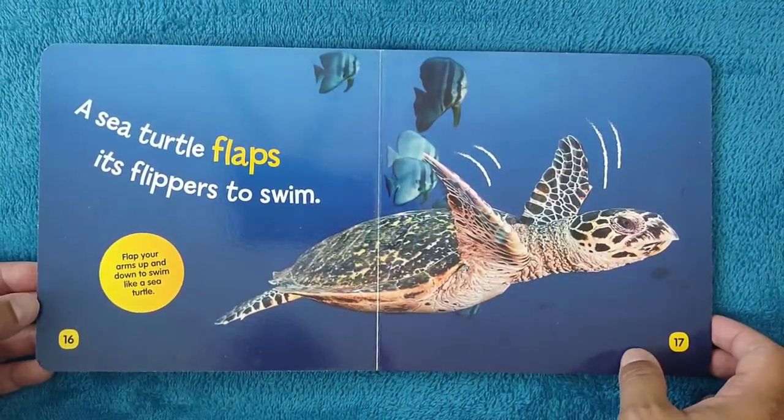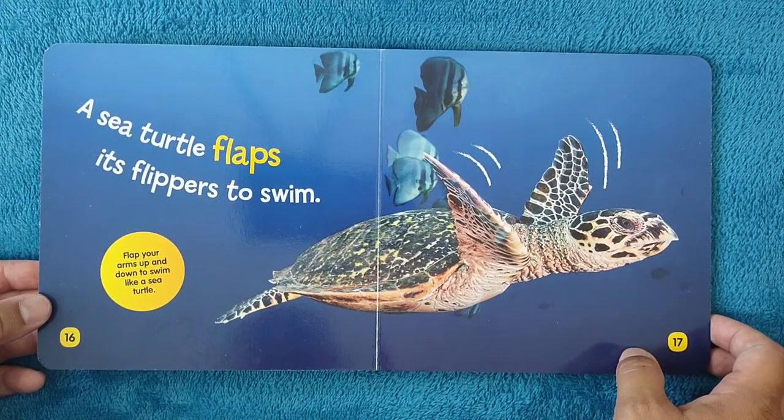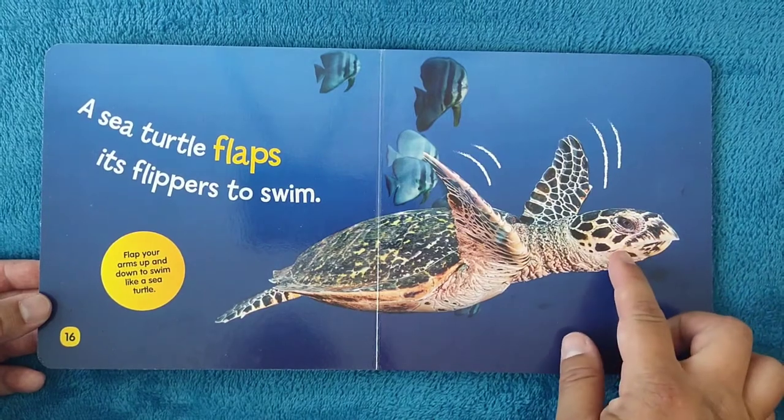A sea turtle flaps its flippers to swim. Flap your arms up and down to swim like a sea turtle. That's so cool, right?